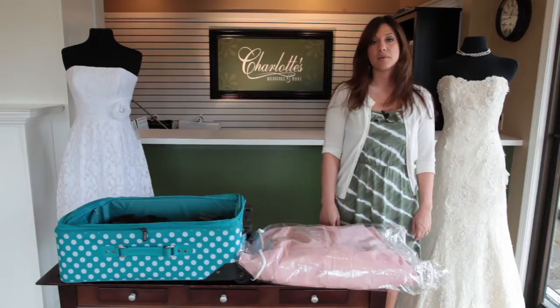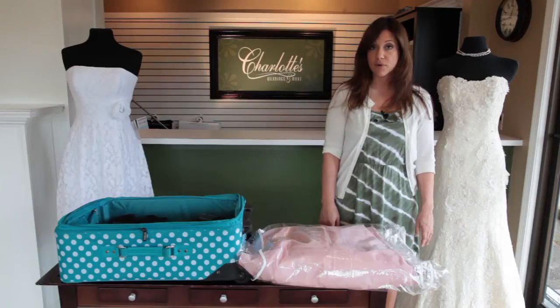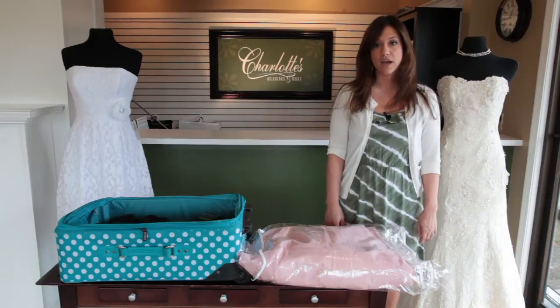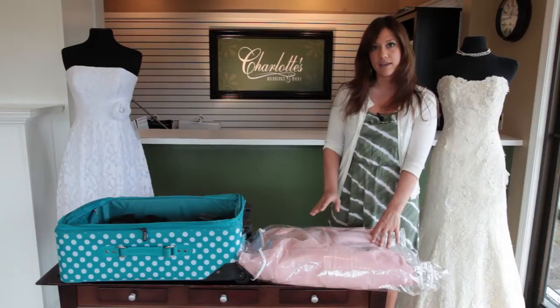Most airlines will accommodate brides and bridal parties and allow you to hang your dress in first class, which is the preferable option. If your airline won't allow you to do that, then what you want to do is make sure that you have your gown in a garment bag that won't allow it to get wet or anything like that.